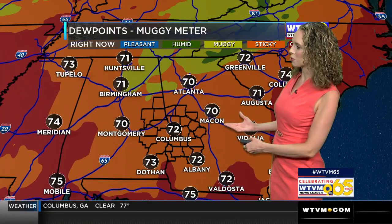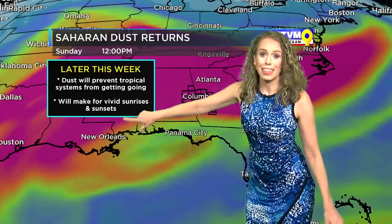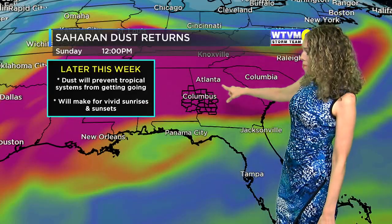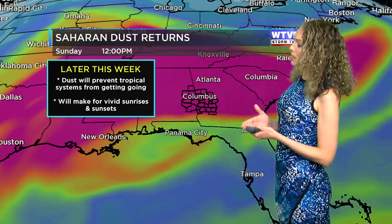It almost looks like someone just took a paintbrush and started painting in the sky this morning. We've got a lot of moisture in there. Anytime you see dew points in the 70s, you're going to be sweating. That dust is going to get lofted into the atmosphere, and when it does, it's going to make for some beautiful sunrises and sunsets for us.